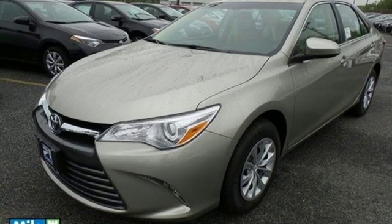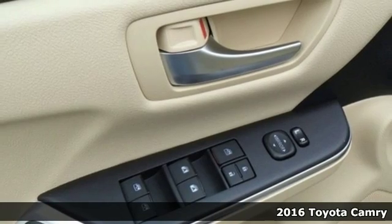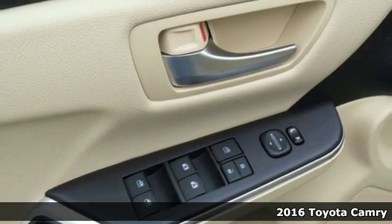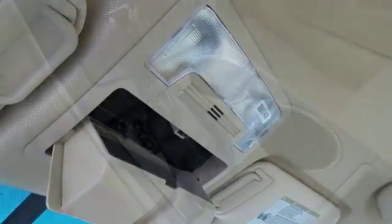It's a 2016 Toyota Camry. Bold, reliable, efficient. If these are adjectives you'd use to describe yourself, then this Camry is the perfect fit for you.